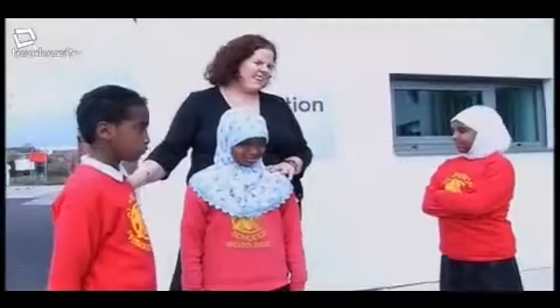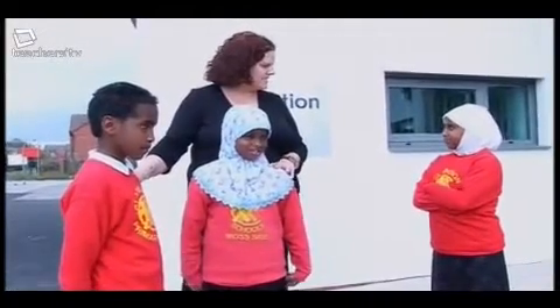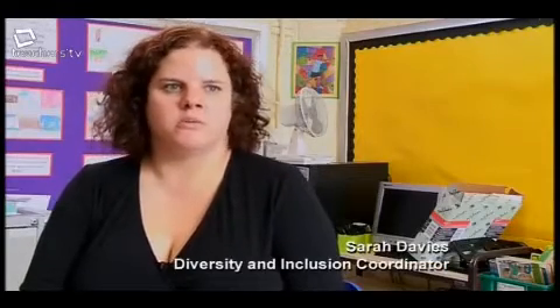Right, Samaya, this is Kosa and Omar who are joining our school. They only speak Somali, so I wonder if you could help me show them round and explain to them all about our school. The school translators scheme arose from when we got new children into school — we were asking other children within the class to help translate and explain things to them. The idea kind of grew from there.